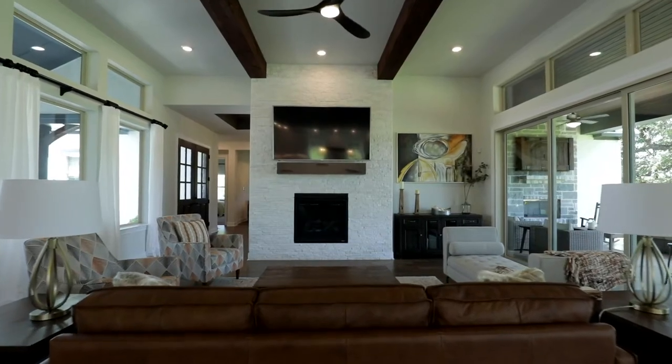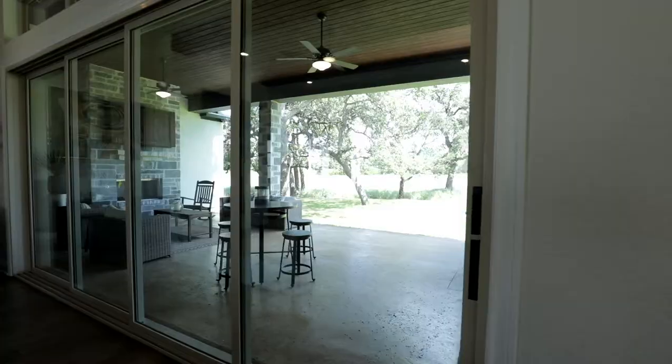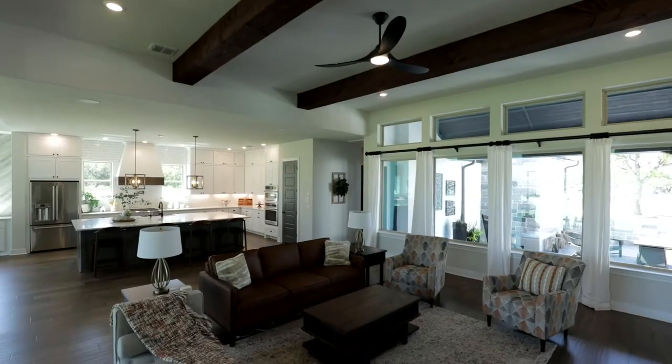Another amazing feature about this home is its open concept floor plan. Whether you're entertaining inside or outside, your family's going to love this home.